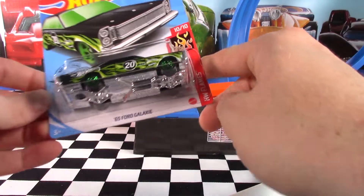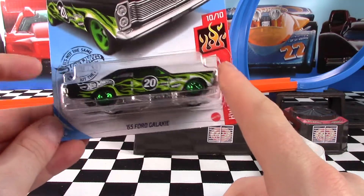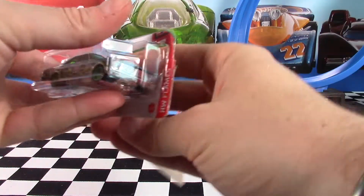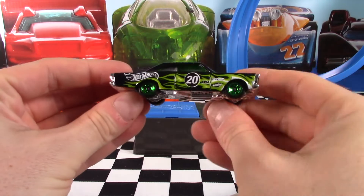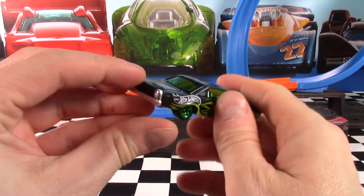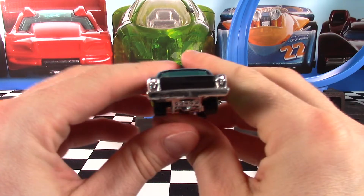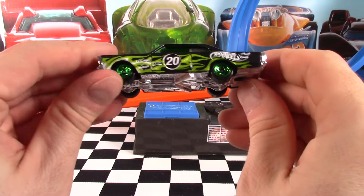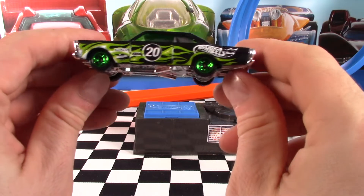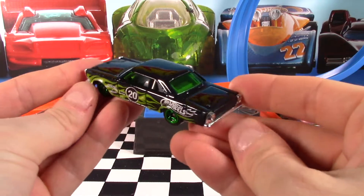Next up, car 10 of 10 in the Flame Series, the 65 Ford Galaxy. Also a super treasure hunt for the 2020 M case, but this is just the regular main line. Brand new color on this car — very nice. Those green wheels go pretty well with the green flames, and we've got green tinted windows with a silver interior. Not very much to see inside; there's sort of a barrier halfway through with some roll bars, so you cannot see the back seat. It's got some sponsor decals on the side, as well as those green and white flames. Chrome base.